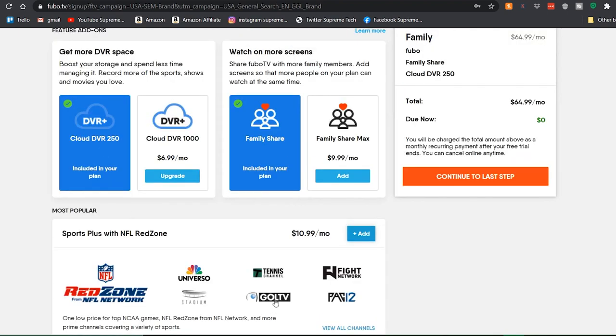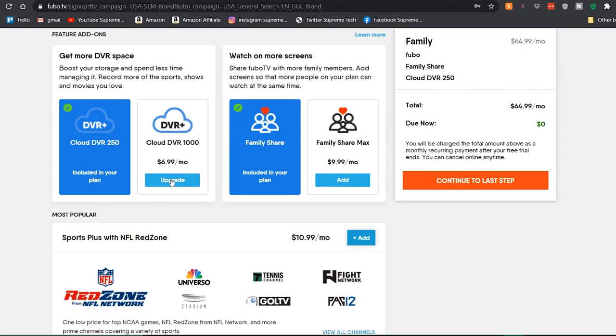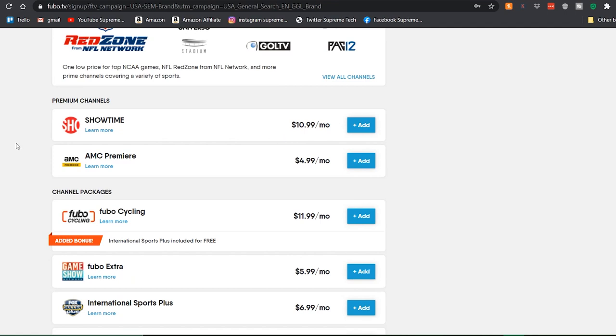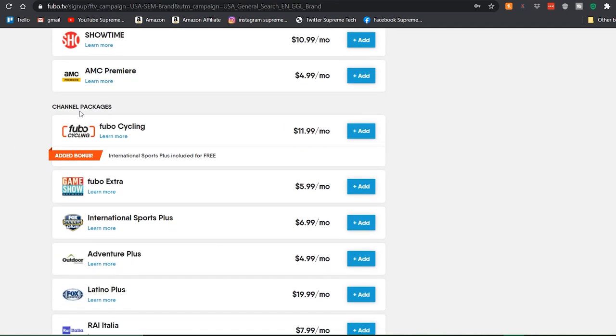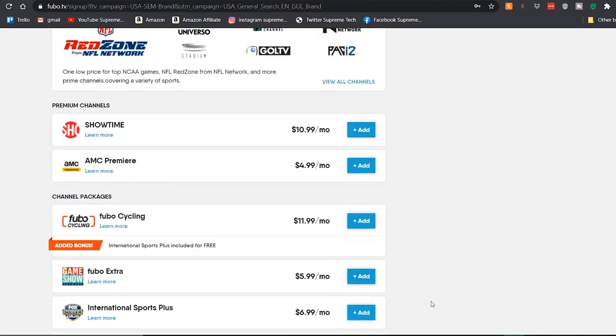A great thing about Fubo is that you can have add-ons. You can upgrade your DVR from 250 hours to 1,000 hours for $7 extra a month, and you can upgrade your family share to include more people. There's also NFL RedZone for $11 a month, which comes with other sports channels. And coming down, you got premium channels like Showtime and AMC, plus a bunch of different channel packages.